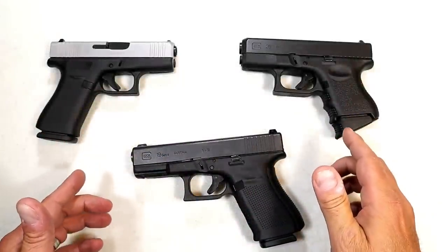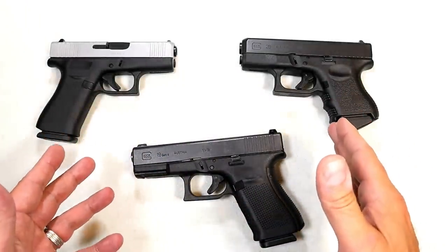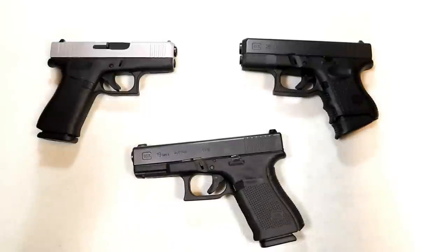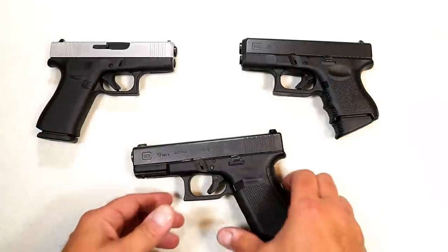Hey there friends, thanks for checking in. Today we're going to talk about Glock handguns and I have a love-hate relationship with Glocks. I love them in certain ways and in other ways I hate them, and I want to express to you what I'm talking about and give you some examples and we'll see if you agree.